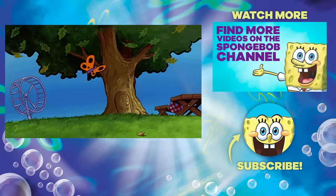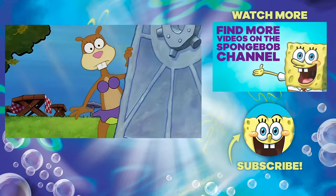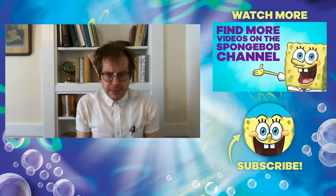That's all for today. It turns out there are a lot of questions about Sandy's tree dome that just can't be answered — or at least not by our top scientist. Maybe he'll do better next time.